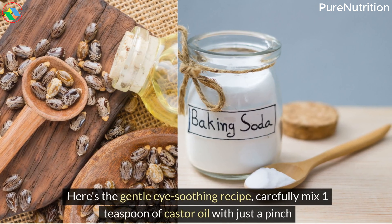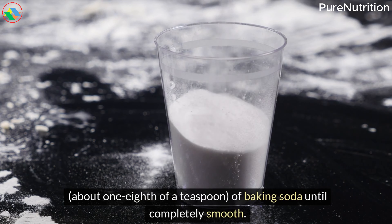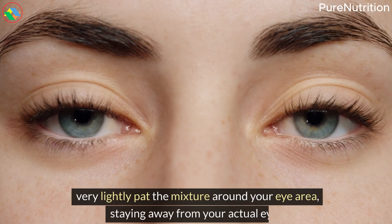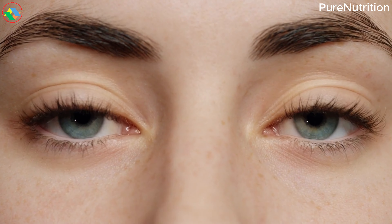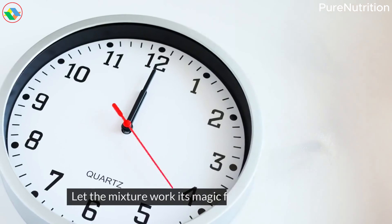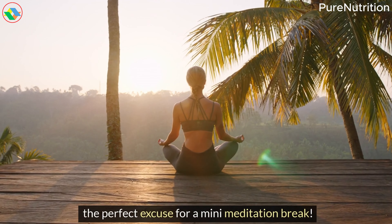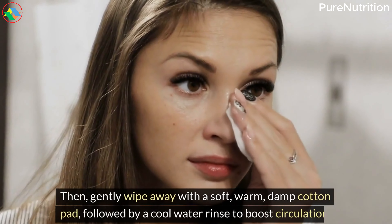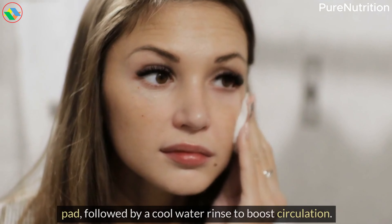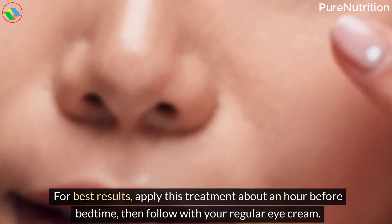Here's the gentle eye-soothing recipe: carefully mix one teaspoon of castor oil with just a pinch — about one-eighth of a teaspoon — of baking soda until completely smooth. Using your ring finger — your gentlest finger — very lightly pat the mixture around your eye area, staying away from your actual eyes. Focus on the under-eye area and outer corners where tension tends to build up. Let the mixture work for 10 to 15 minutes while you lie down with your head slightly elevated — the perfect excuse for a mini-meditation break. Then gently wipe away with a soft, warm, damp cotton pad, followed by a cool water rinse to boost circulation. For best results, apply this treatment about an hour before bedtime, then follow with your regular eye cream.